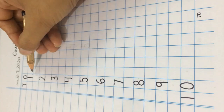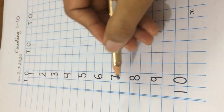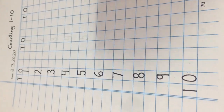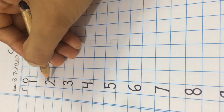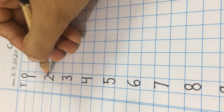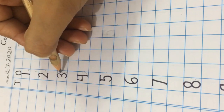Look at these numbers carefully. These numbers are written in a proper sequence. We have to leave one block and then write the next number.